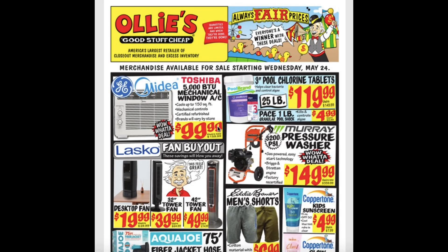Hello everyone, today I'm doing the Ollie's Bargain Outlet ad review. This is from May 24th until May 31st. I'm just going to run through this ad really quickly as I always do, and then I'll head to the store later tonight to check out a lot of these items in person.